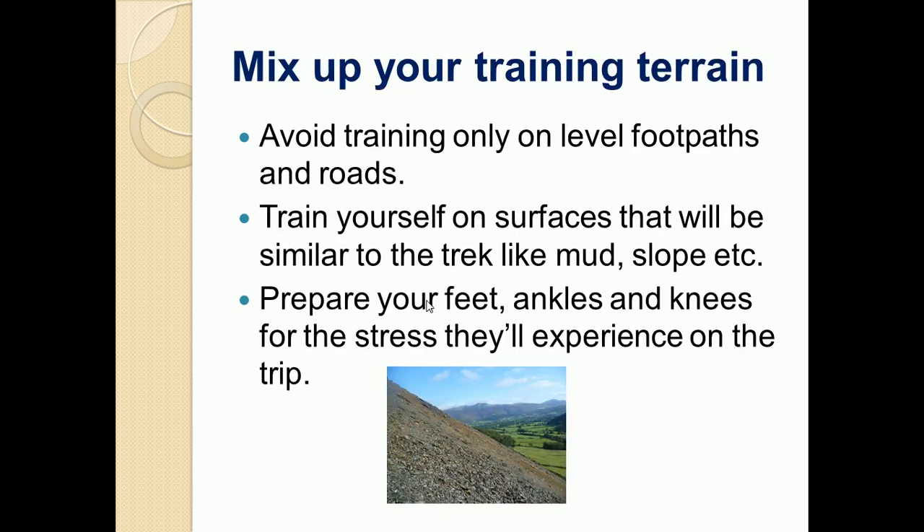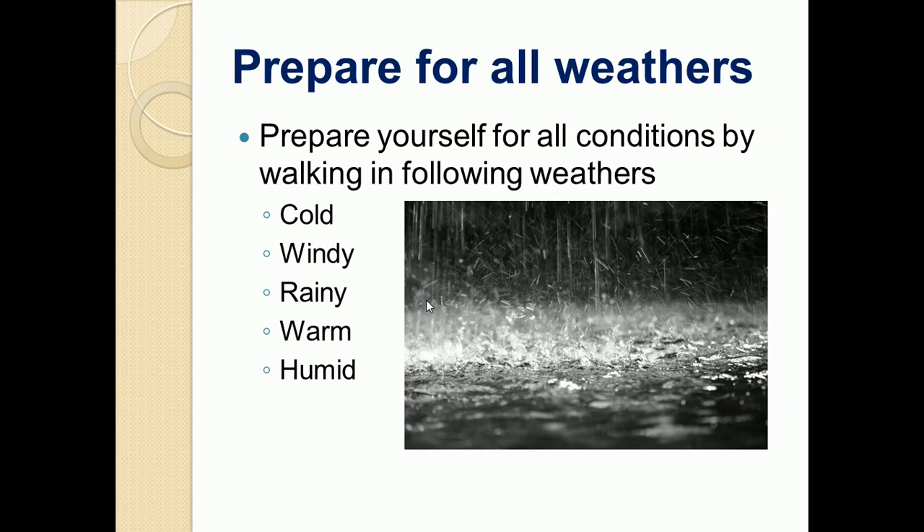Mix up your training terrain and avoid training only on level footpaths. In cities, the roads and footpaths are plain, but while training you should also walk on tracks like mud slopes, so your body gets practice. This will prepare your feet, ankles, and knees for the stress they will experience on the trip. You should also prepare yourself for all kinds of weather conditions — cold, windy, rainy, warm, and humid — and experience these in real life before going for trekking.